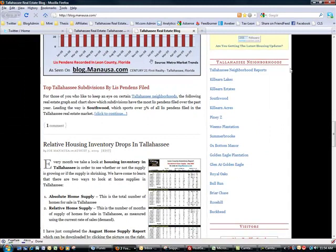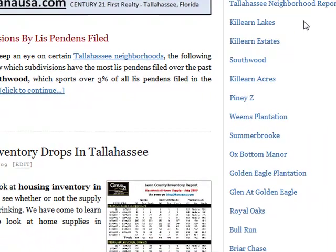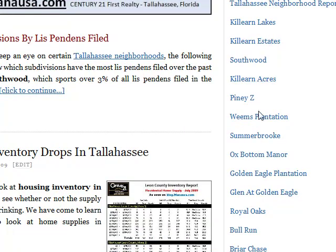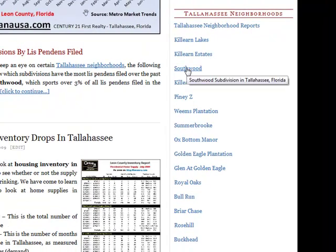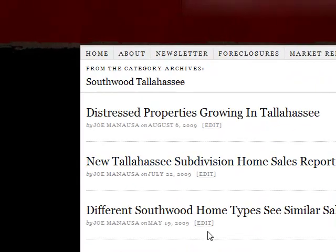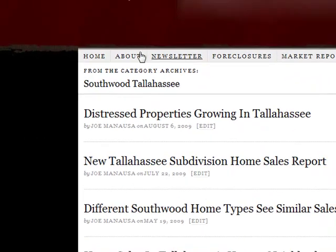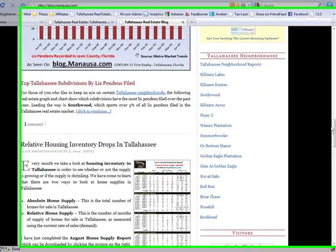Another beneficial piece of our sidebar is the neighborhood section. Anytime we write an article on a neighborhood in Tallahassee, we tag it, and then you can come down here and click on a link to see all the different stories we've done on that neighborhood. For example, if we choose Southwood and click on it, these are all the articles written on Southwood — one from August, one from July, one from May, and so on. It's a great way to look at a specific neighborhood in great detail.